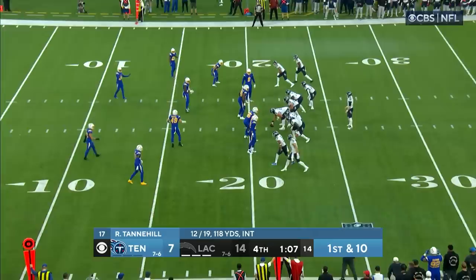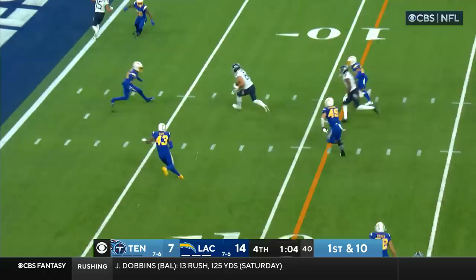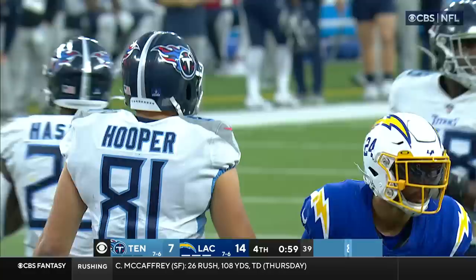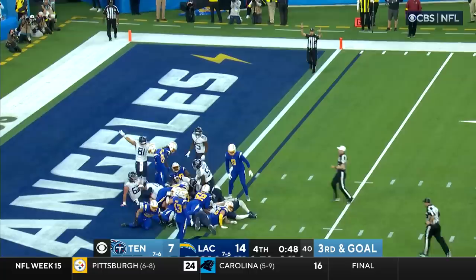Still no Henry for Tennessee. Tannehill over the middle — wide open Hooper at the 5, upended at the 4 with one minute to go and no timeouts. Adderley makes the tackle. Tannehill trying to do it himself — Henry knocks him in — touchdown Tennessee!